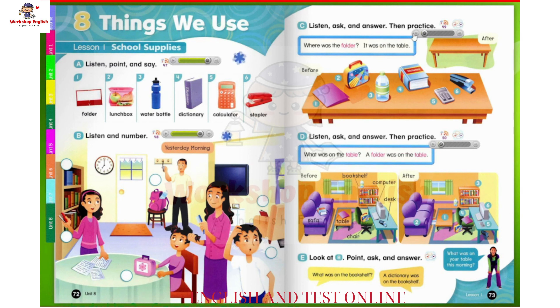Page 73, C. Listen, ask, and answer. Then practice. Where was the folder? It was on the table. 1. Where was the folder? It was on the table.